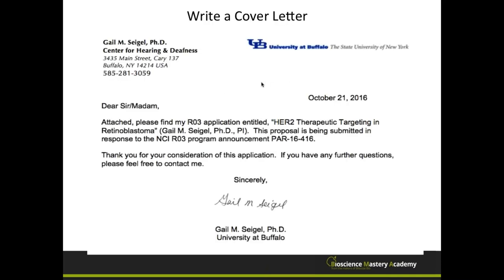At this point, I often write the cover letter — it's easy to do, and you can immediately check something off your list. The cover letter can be very short: letterhead, date, and simply say 'please find attached my application titled [X], being submitted in response to this program announcement,' add your preferred study section, thank them for their consideration, and invite them to contact you. That's it. Save it and set it aside for when you're getting ready to complete the rest of your proposal.